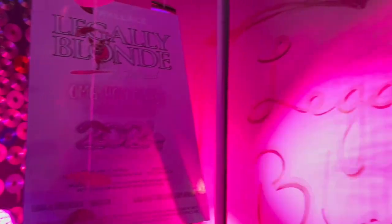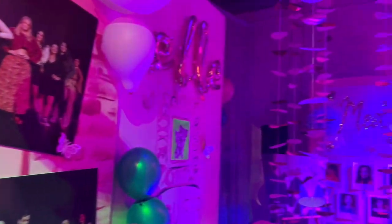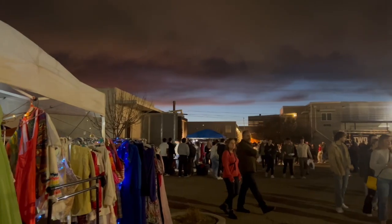Another cool thing we checked out was in this building — it basically promoted a Legally Blonde musical. This whole building was pinked out and it had a lot of photo ops, and I thought it was a really fun place to visit.